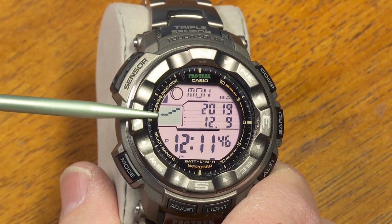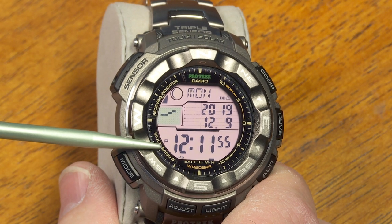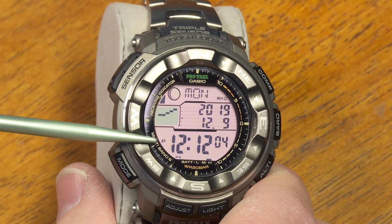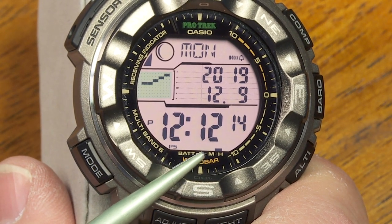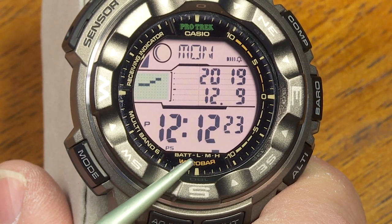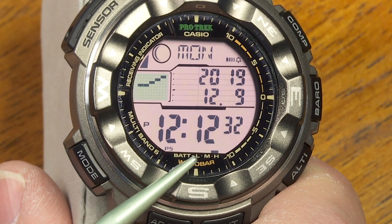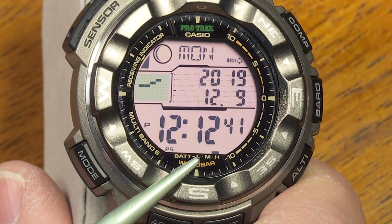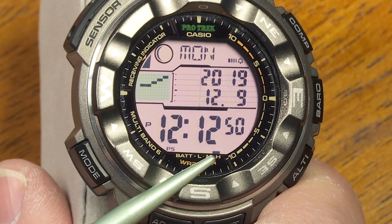This watch has Tough Solar — Casio's power system that uses a solar cell built into the watch face to automatically charge the power supply. With normal exposure to everyday lighting I could go years without replacing a battery. The battery charge indicator shows low, medium, or high — it's currently on high. If it drops to low, some functions shut down to save power until it charges back to at least medium.